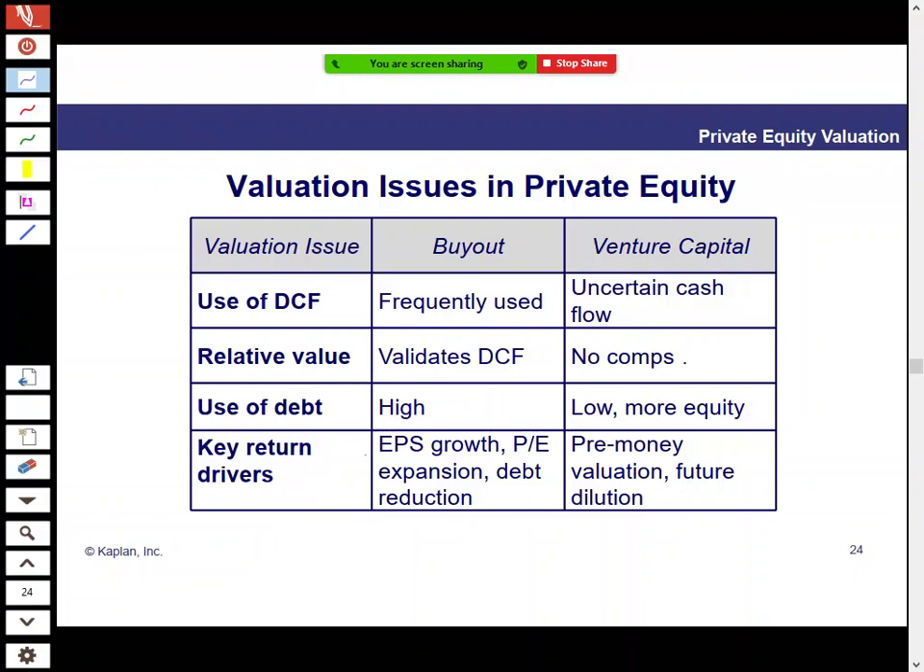On valuation: for leveraged buyouts of mature companies with stable cash flow, discounted cash flow models work well. For venture capital, DCF is much harder because cash flows may be minimal for five to ten years — very unpredictable. For buyouts, relative value using transaction comps or trading comps — P/E ratios or EV/EBITDA ratios — can cross-check DCF valuations. For venture capital, there are no useful comps because it's new technology in a new field.